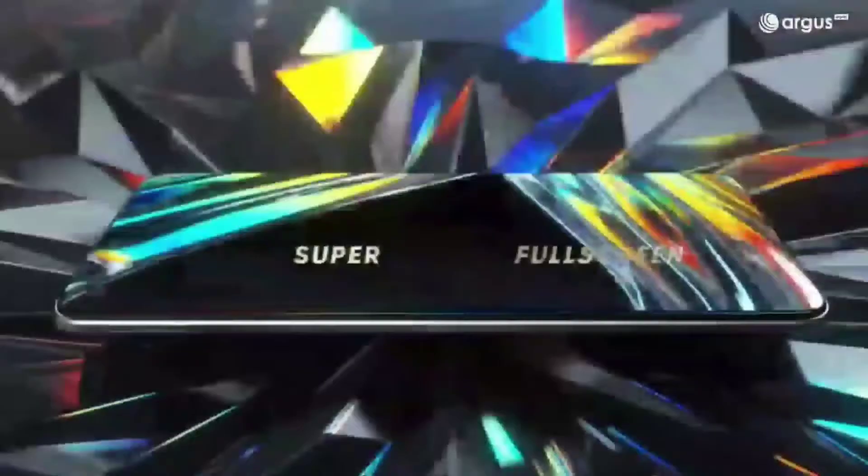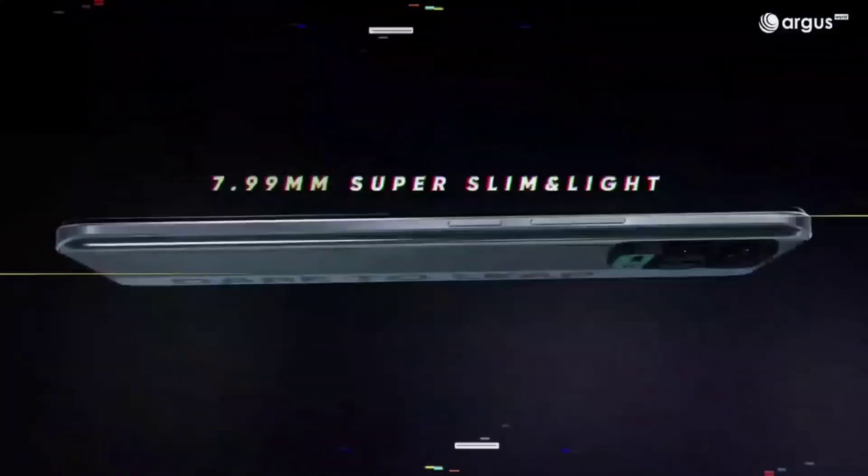At number 3 is the Realme 8 4G. This phone is very similar to the Redmi Note 10S — it has a 6.4-inch Super AMOLED display, MediaTek G95 processor, and a 64MP Samsung camera sensor, which some may find better than the OmniVision sensor on the Redmi Note 10S.